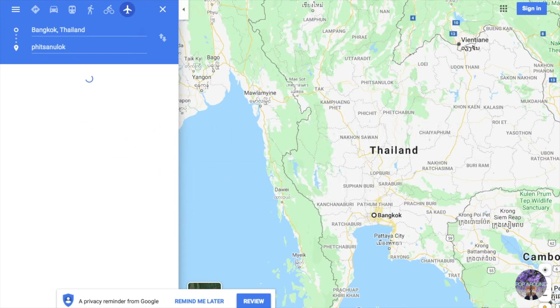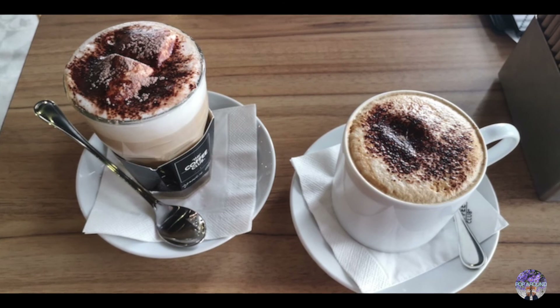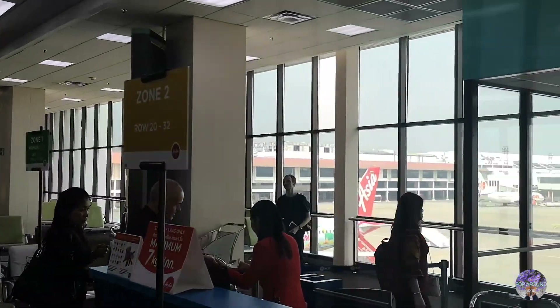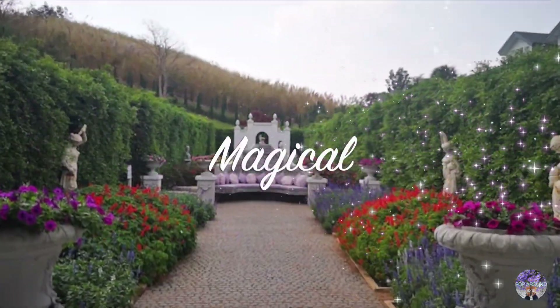Kaukau is located in Petchabun Province, around 1 hour away by plane from Bangkok. This time we booked AirAsia to Phitsanulok Airport and hired transport straight to our hotel, because unfortunately there's no direct flight to Petchabun.